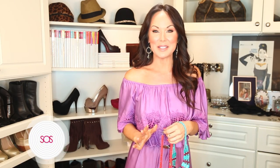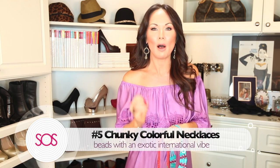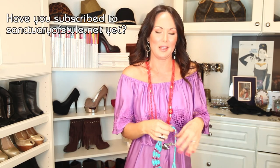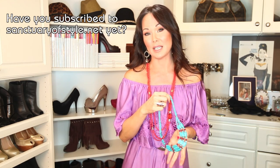Number five is one of my all-time favorite summertime pieces: chunky, colorful necklaces or beads. You just throw them on with anything — even just a white tank top and shorts — and it adds so much life and pizzazz to your outfit. This is actually my favorite thing to buy when I travel internationally. I love getting local jewelry; a lot of it is handmade. I got this piece in Africa and it is just beautiful.